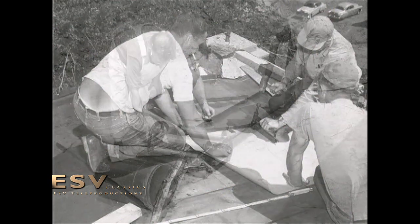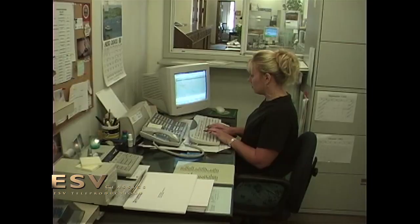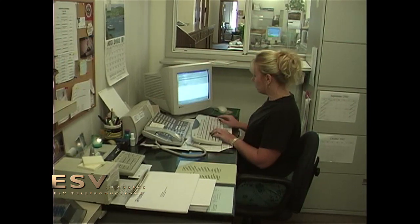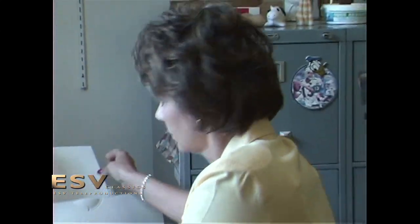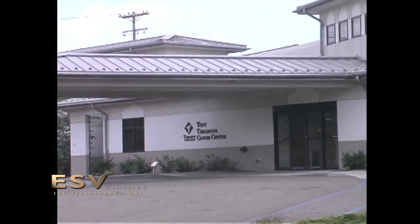I assure anyone that utilizes Follensby products that you are getting the best of materials supplied by very capable, dependable, and dedicated people. We look forward to serving your metal roofing needs as we approach the next 50 years.